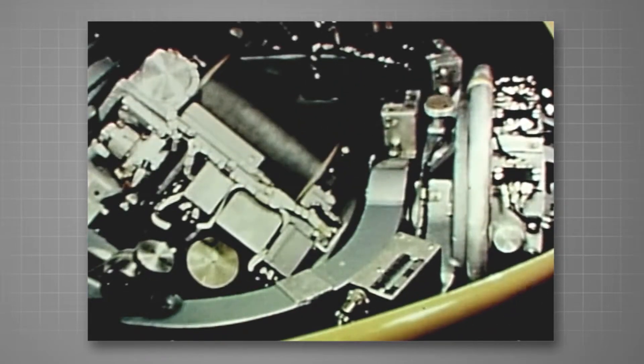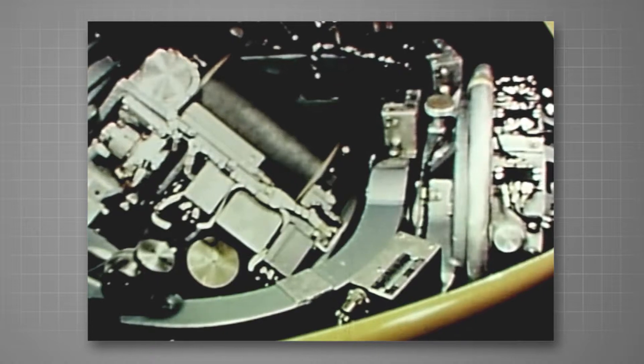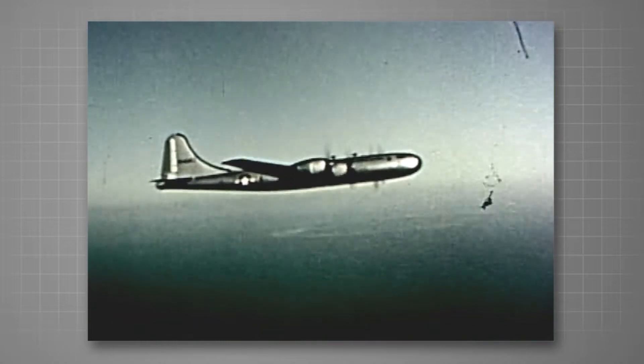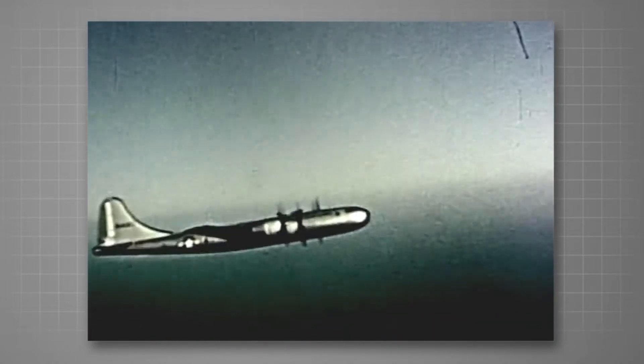Instead, a newly developed self-contained system will fly the aircraft, with the entire flight plan set in hours before actual takeoff time. For the men testing SPIRE, these are anxious moments. Will the system prove itself during this flight as it did throughout exhaustive laboratory tests?